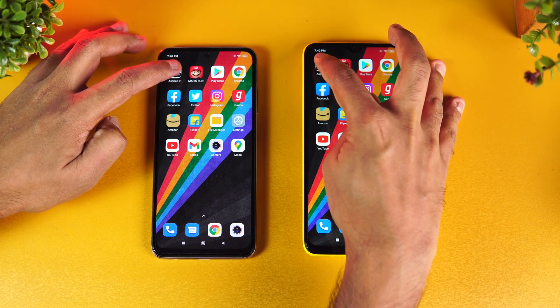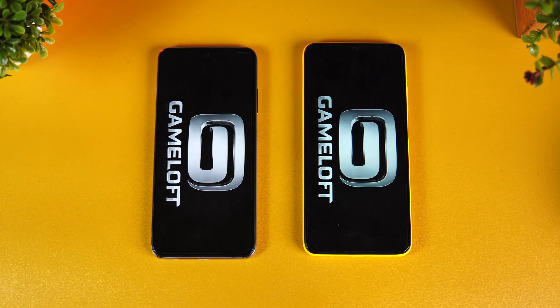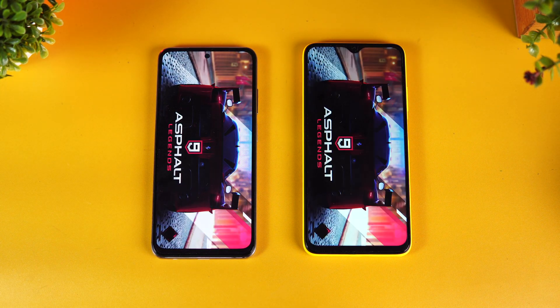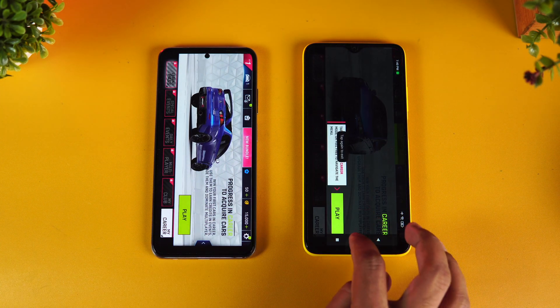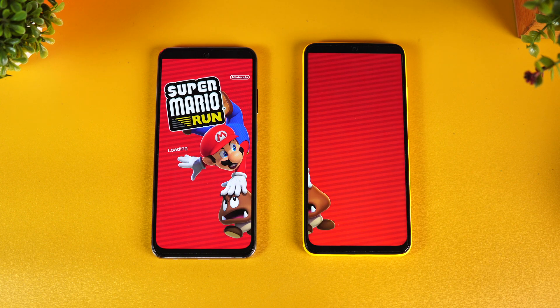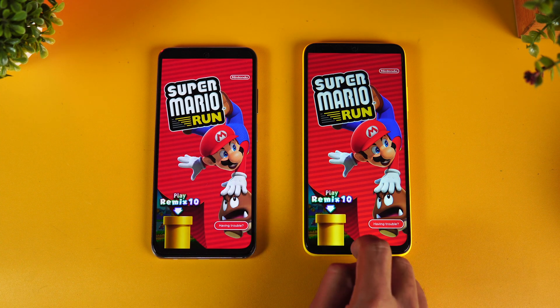Let's start the speed test and see which device opens apps faster. First up is Asphalt 9 — the Snapdragon 678 is a bit more powerful than the 662, so let's see how fast it is. The Redmi Note 10 opened it first while it was slightly slower on the Poco M3. Next is Mario Run — again the Redmi Note 10 takes the lead and loads it faster.